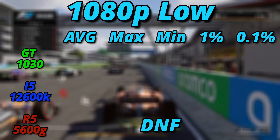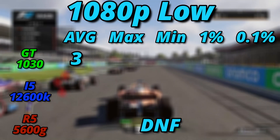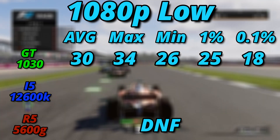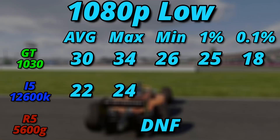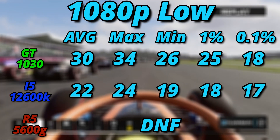In F1 2023 we see the inverse, with the Ryzen 5 refusing to launch, but the 1030 still beating out the 12600K. The 1030 averaged 30 FPS, maxing out at 34 and bottoming out at 26, with 1% and 0.1% lows of 25 and 18 FPS. The 12600K averaged 22 FPS, maxing at 24, bottoming at 19, with 1% and 0.1% lows of 18 and 17 FPS.